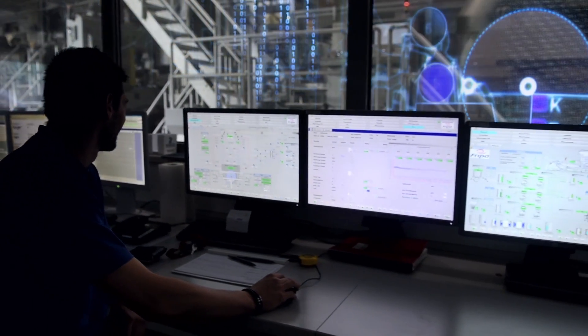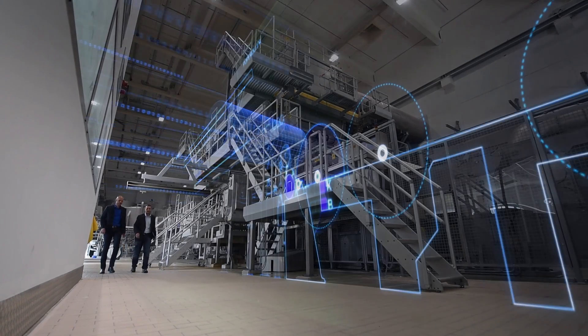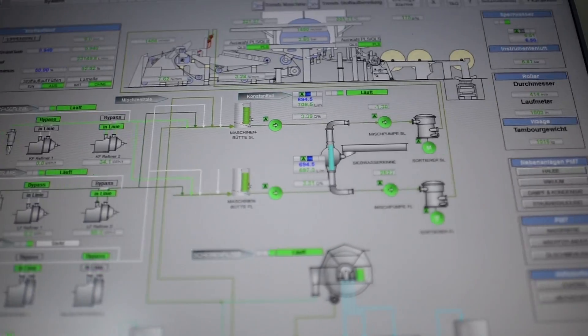We trust the PCS7 process control system because of its robust design. It has a high degree of availability, and the paper production process is clearly visualized in this control system.